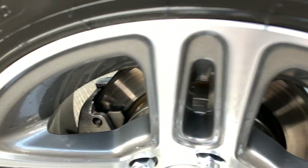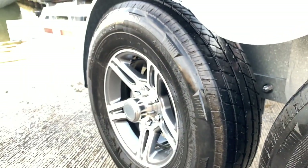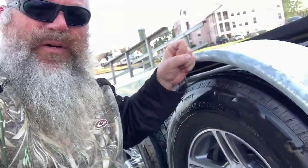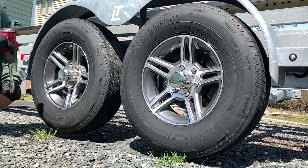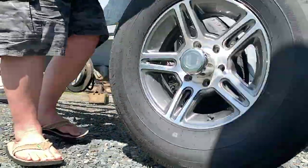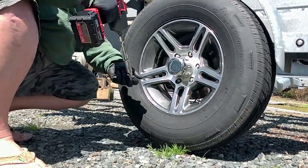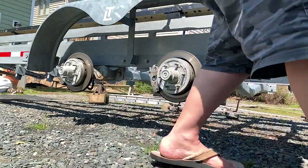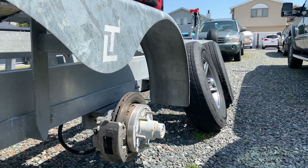I want to see how the stainless calipers and rotors have been holding up. I haven't sprayed anything on them — all I've been doing is rinsing them down with fresh water after every time she gets put into the salt. Let's go get this thing home, get her rinsed off, and pull it apart to check out the stainless.